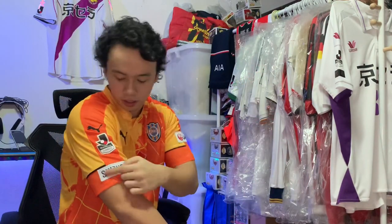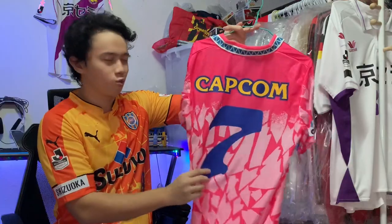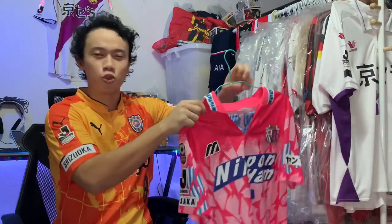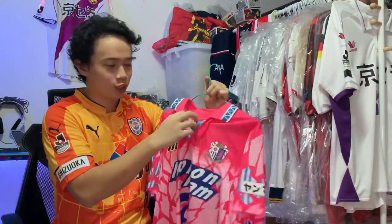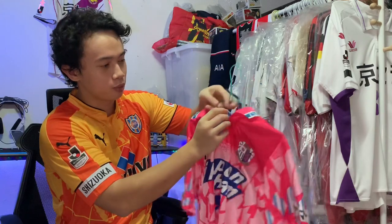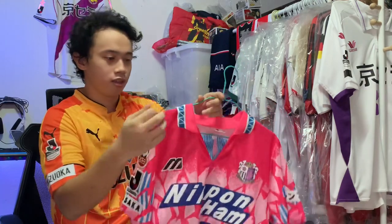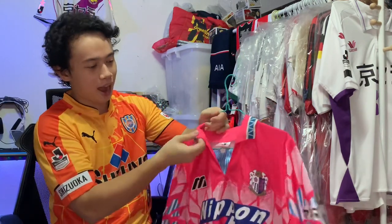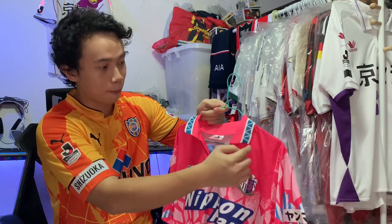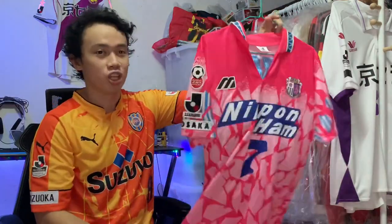I think this is their prefecture badge. At the back, we have Capcom and number seven — I think the last name of number seven was Minamoto, I'm not sure, so probably not so famous. What's interesting about this kit is the really cool collar with a button, blue and white stripes across the collar, and this lining with a geometrical triangular pattern right along the collar. But overall, one of the best J-League kits I've ever seen.